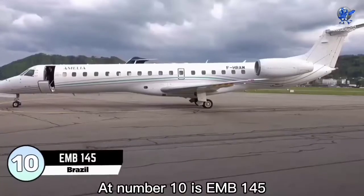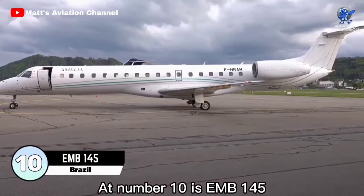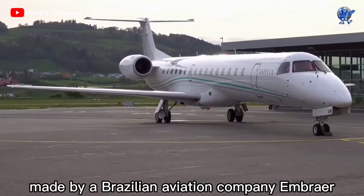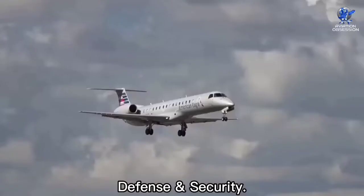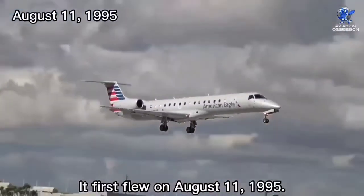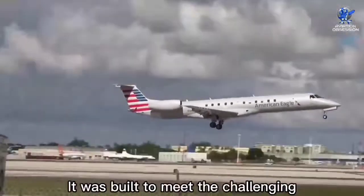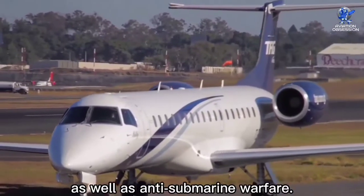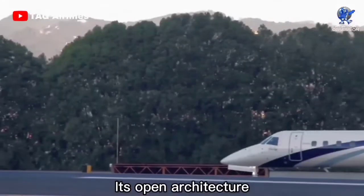At number 10 is the EMB145, a new generation multi-role aircraft made by Brazilian aviation company Embraer Defense and Security. It first flew on August 11, 1995. It was built to meet the challenging criteria of a maritime patrol aircraft as well as anti-submarine warfare.